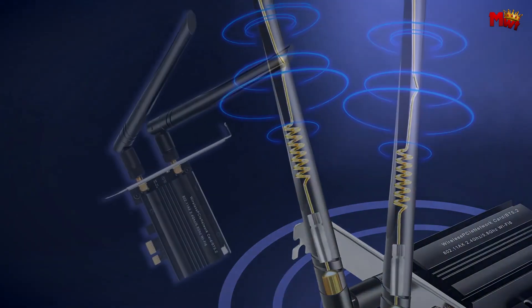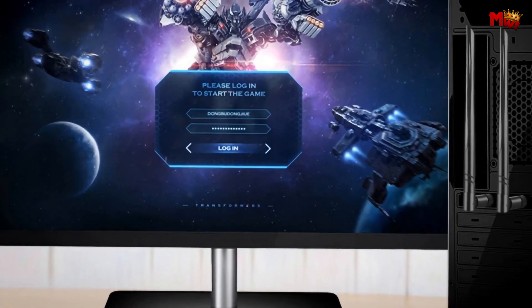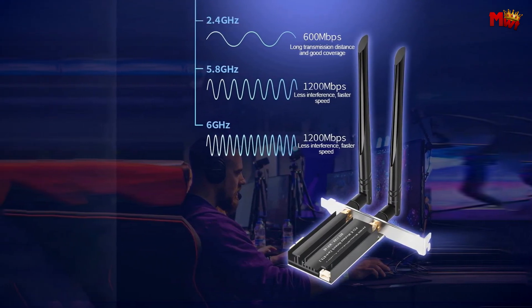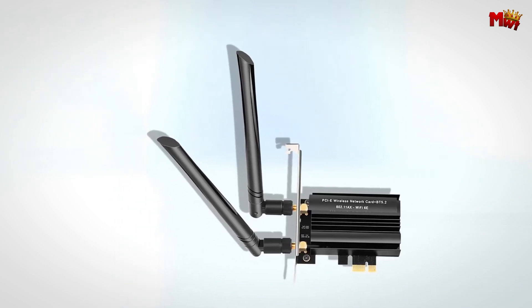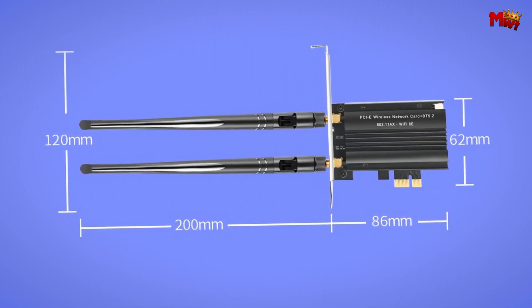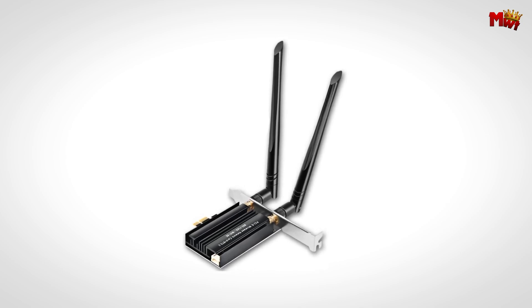Installation is a breeze thanks to the PCIe interface — simply slot it into your motherboard and you're good to go. It's compatible with Windows 10 and 11. For security, the Kebidu supports WPA3 encryption, the latest standard for safer internet access, so your data remains secure while you enjoy blazing fast speeds. This network card also features a scattered alloy heatsink for efficient heat dissipation — no more worrying about overheating. Pros: triple-band, WPA3 encryption, heatsink, AP hotspot function, Bluetooth 5.2. Cons: potential interference, limited compatibility, installation complexity.